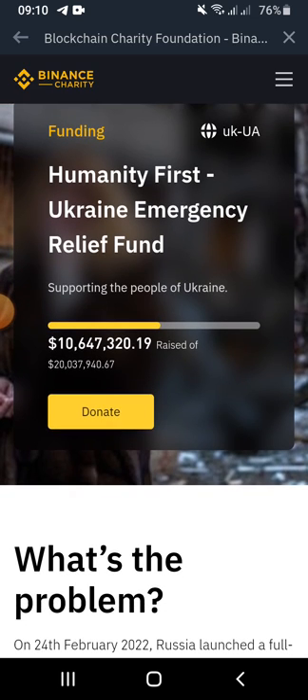So far, $10,647,320 has been raised out of the $20,037,940 needed for the Ukraine relief fund.